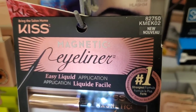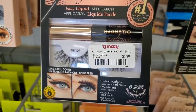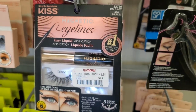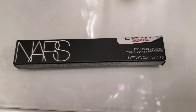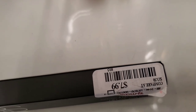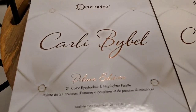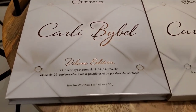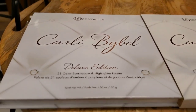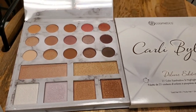They had this KISS magnetic eyeliner and eyelash set, which looks fantastic, for $8. They also had this new NARS Precision Lip Liner for $8, in the shade shown here. Then they had this new eyeshadow palette from BH Cosmetics — the Carly Bibel Deluxe Edition 21-color eyeshadow and highlighter palette — and that's how it looks on the inside.